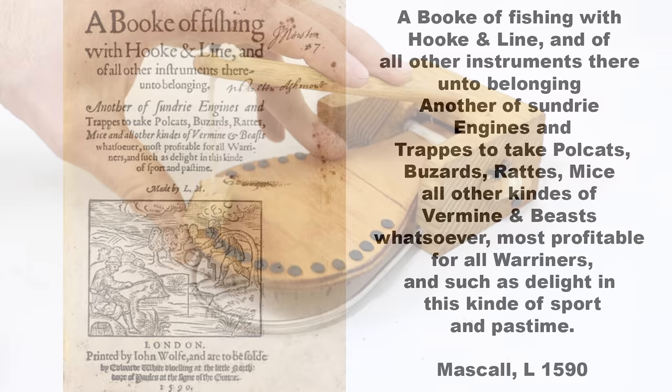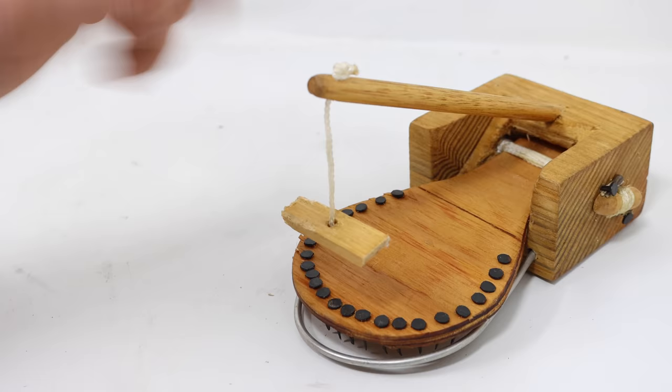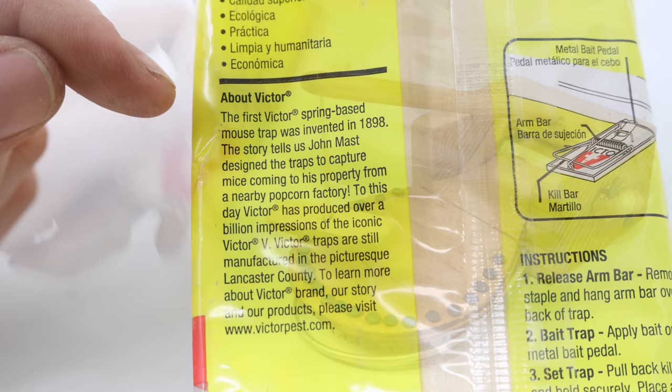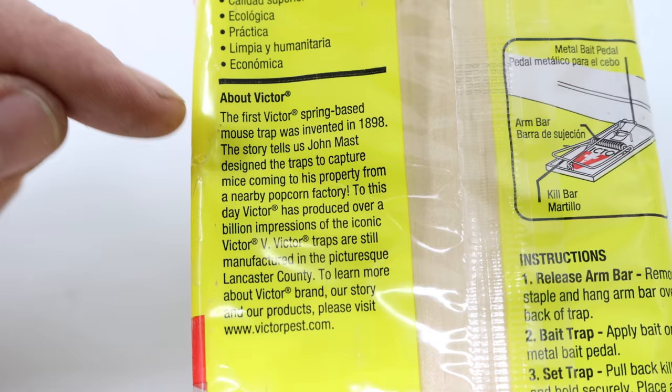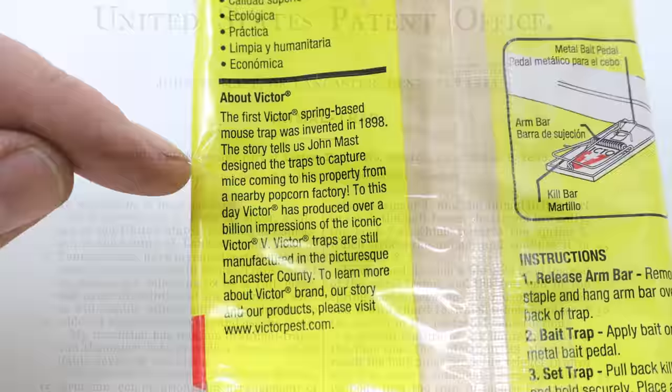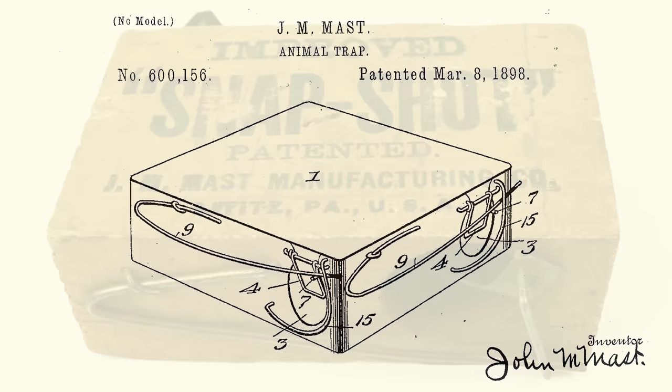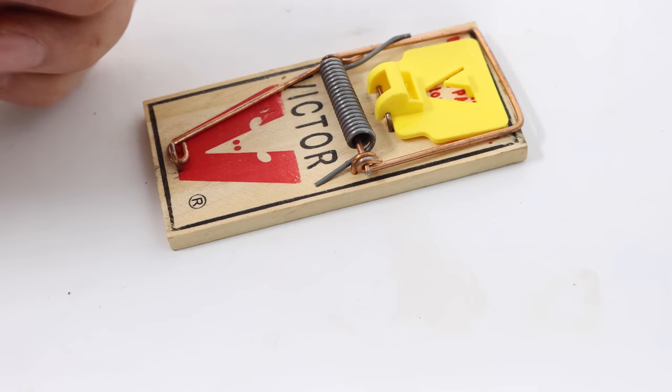Over the years, Snap-style mousetraps continued developing into the version we have today. But who invented this style of mousetrap? To answer that, we'll start by reading the packaging. Right here it says, 'About Victor — the first Victor spring-based mousetrap was invented in 1898.' The story tells us that John Mast designed the trap to capture mice coming from a nearby popcorn factory. I did a patent search and discovered a patent awarded to John Mast on March 8, 1898, but it didn't look like a spring-loaded mousetrap — it's actually a style where the mouse sticks his head in and gets choked with a wire. The Mast Manufacturing Company did make this style and sold it under the brand name Improved Snapshot, but that trap doesn't match the Snap-style mousetrap we have here.